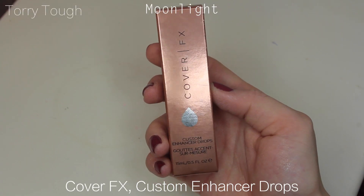Just to let you know before I jump into the two palettes that I bought — I also bought this little drop highlighter. This was from Cover FX, Custom Enhancer Drops. I decided to go for one of their older ones because everyone talks about it, so I decided to pick up Moonlight.